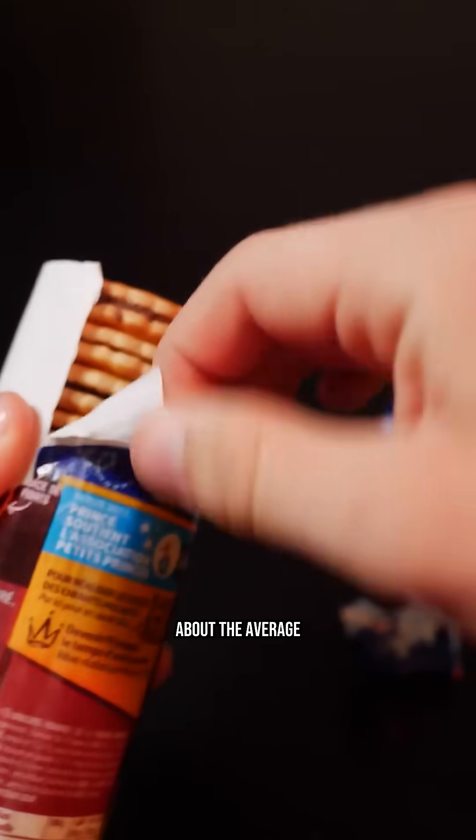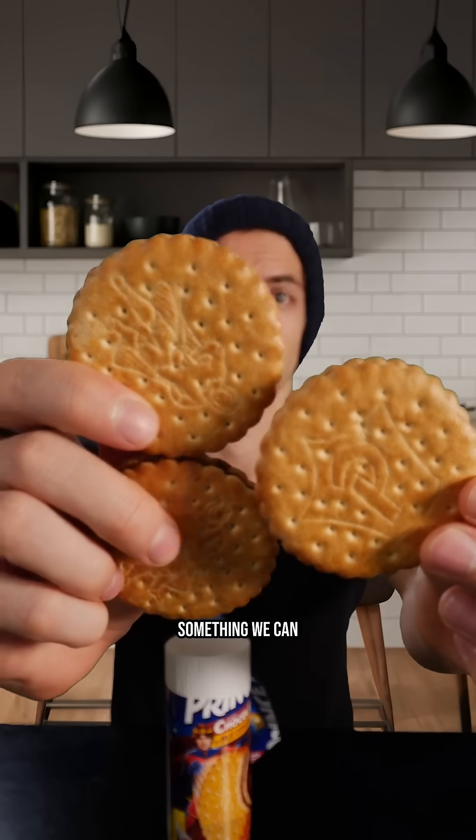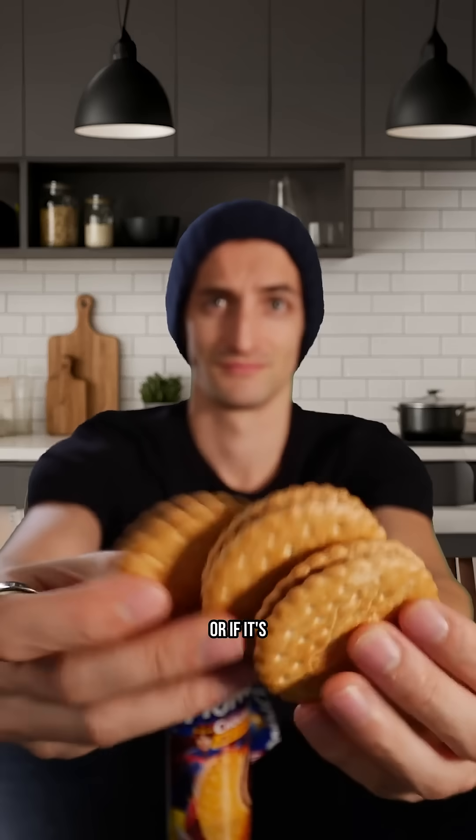So today I will do this test on myself. I will eat exactly three Prince cookies, which is about the average people eat, and we will see exactly the impact it has on my glucose level. The goal is really to see if it's something we can eat from time to time as a little treat for a snack, or if it has a really negative impact and should be avoided.